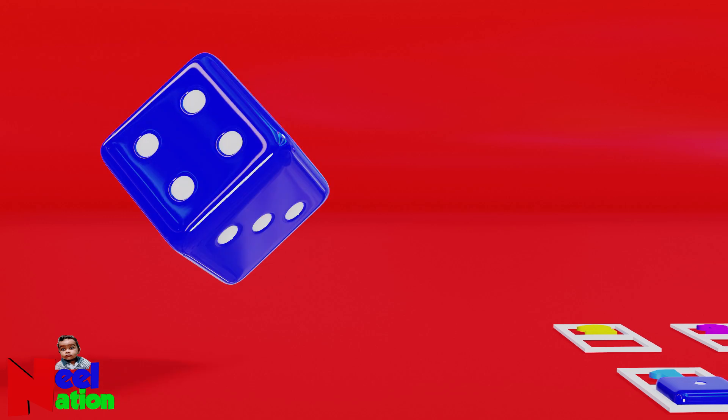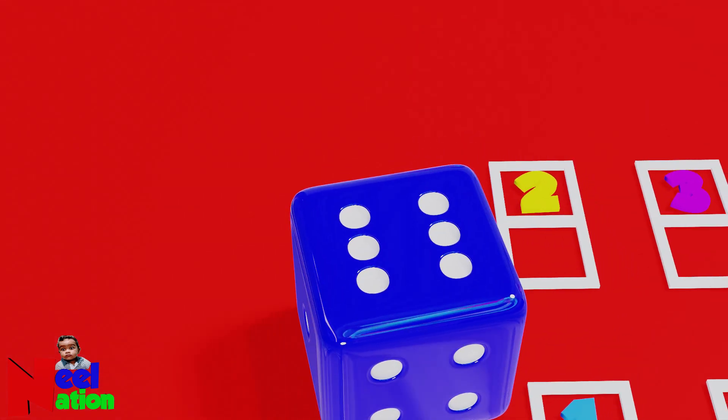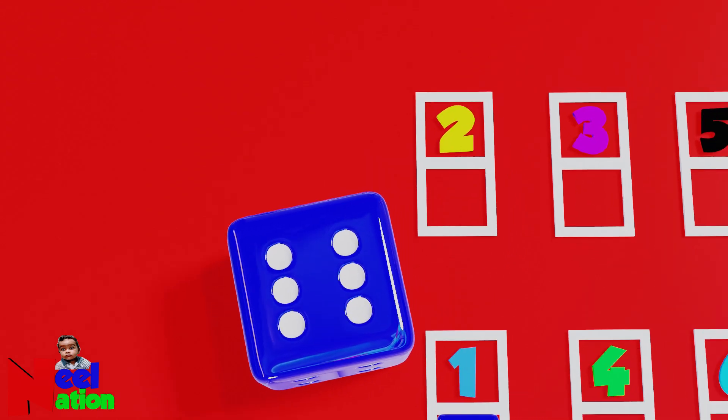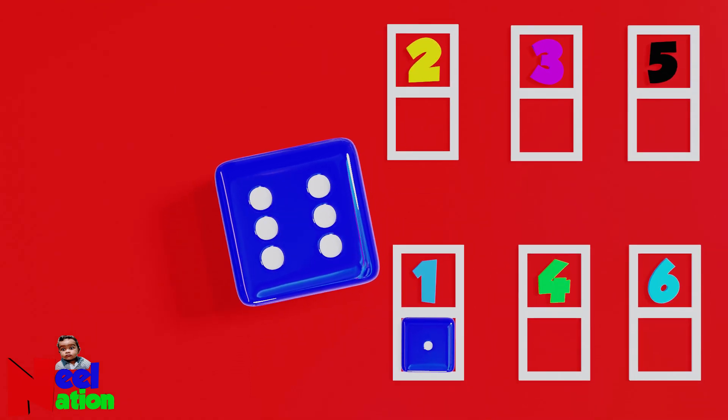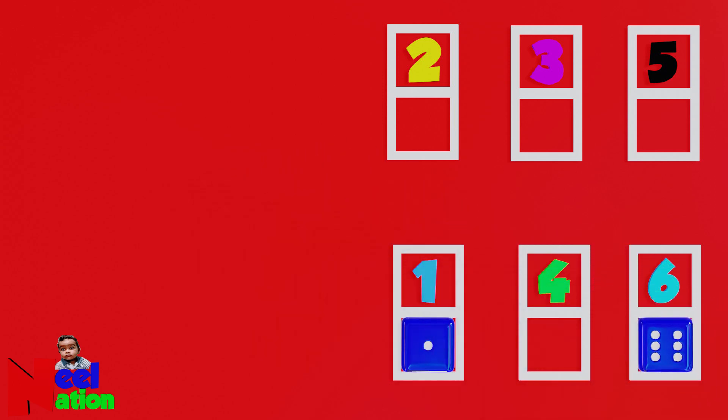Let's roll and find the numbers. Can you count the number of dots? One, two, three, four, five, six — six dots. Please place the dice next to that number. Okay. That's right. Let's roll again.